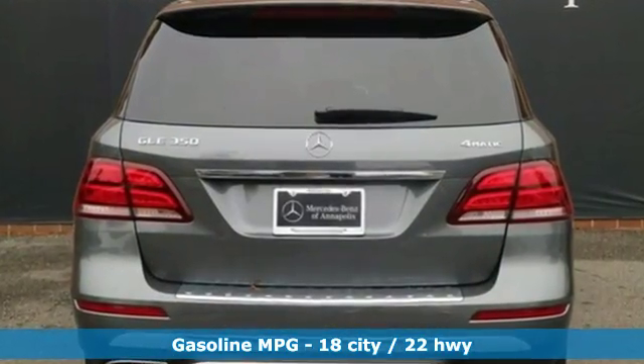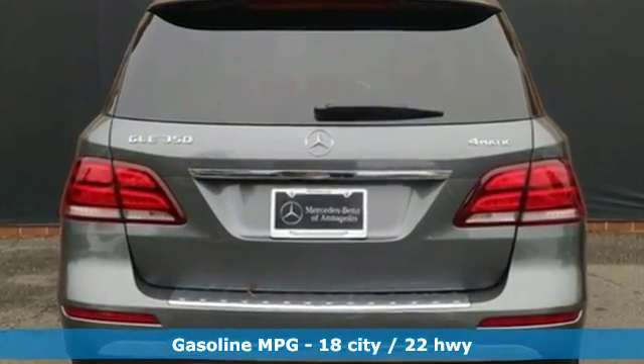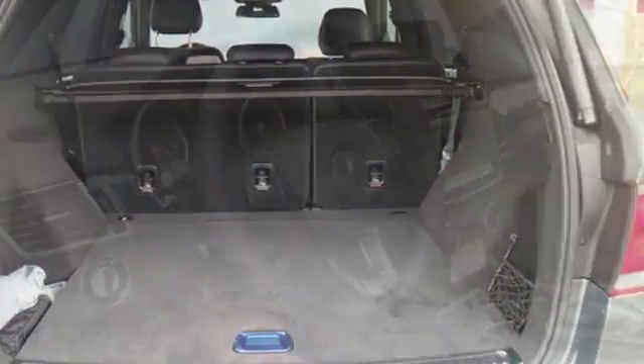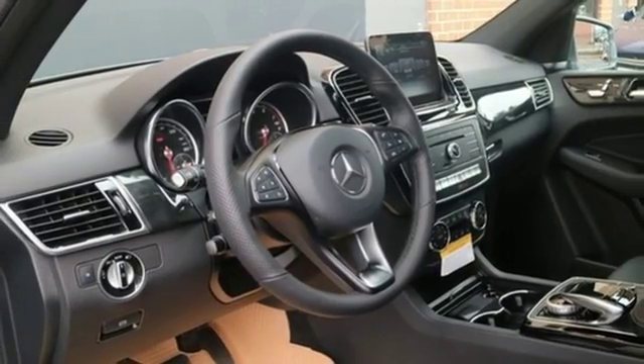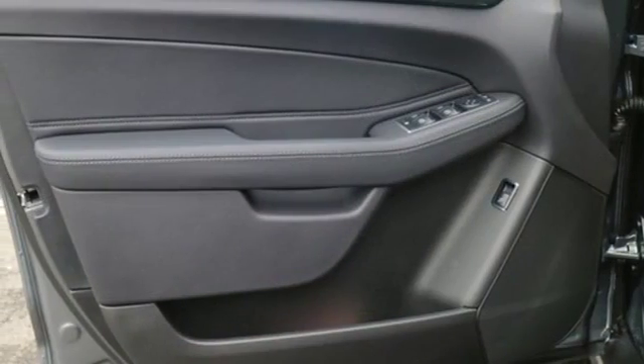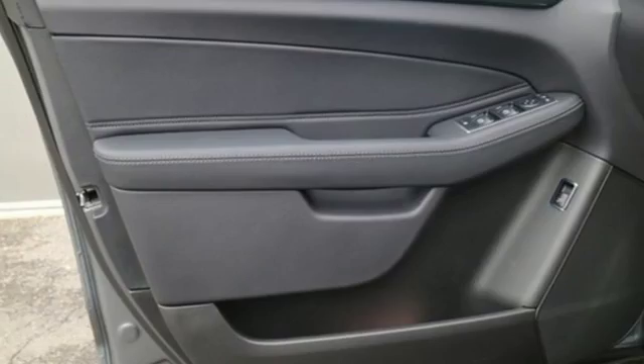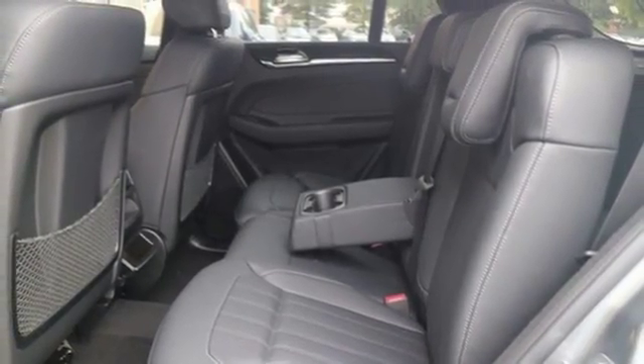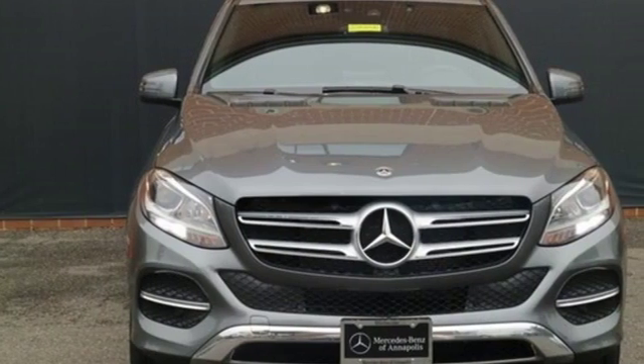V6 engine, automatic with driver control suspension management, integrated navigation system, auto dimming mirrors, dual zone climate control, auto dimming rear view mirror, voice activation, Wi-Fi hotspot, heated steering wheel, auto tilt away steering column, and power heated mirrors.